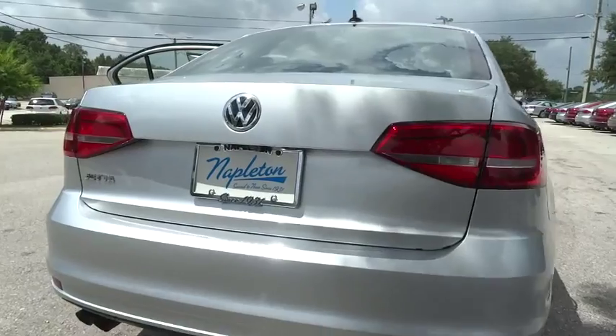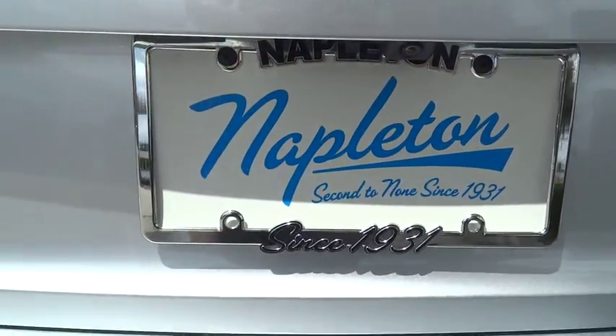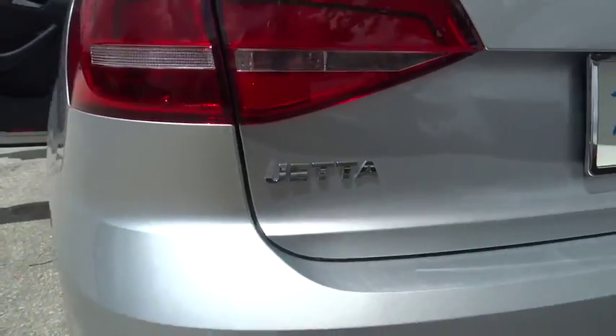Traction control. Dual airbags. Power steering. Air conditioning. Front four-wheel disc brakes. Trip computer. Electronic stability control.